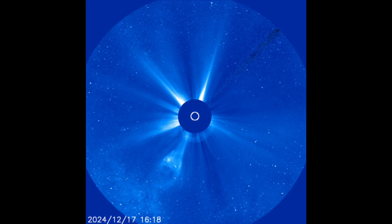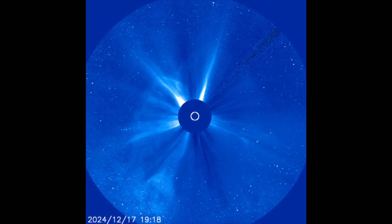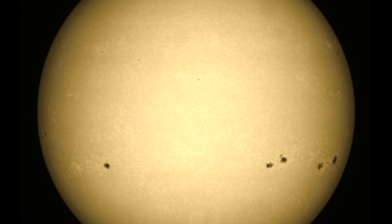Powerful CME — full halo erupting off the far side, directly away from the earth. This one will not impact us, but we're keeping a close eye on the sunspots and plasma filaments. We've got eyes open with the next Ryger cycle uptick expected just after New Year's.